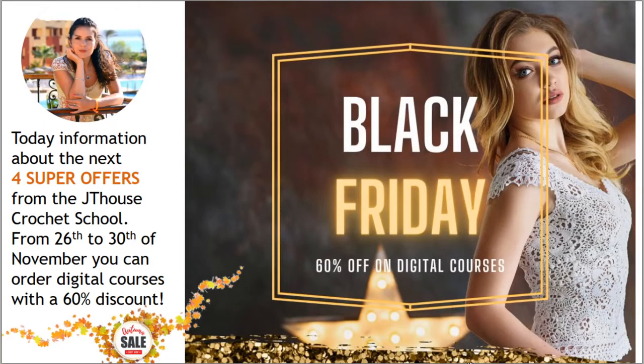Hello my friends! Today, information about the next four super offers from J.T. House Crochet School. Don't forget, from 26th to 30th of November, you can order our digital crochet courses with 60% discount. So let's start!